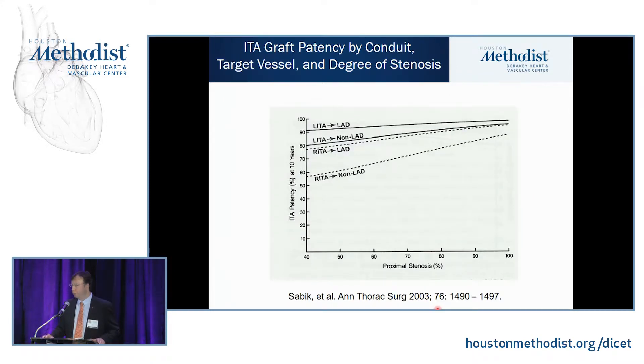Conduit choice also depends on target characteristics. The target artery — whether the LAD with great outflow or the RCA with different outflow — means LAD and non-LAD targets have different outcomes. Studies show different patency rates over 10 years depending on the degree of proximal stenosis. If bypassing the LAD at 100% stenosis, you get excellent 10-year patency, while at 50% stenosis there's a downward trend, especially when the REMA is used to a non-LAD target due to competitive flow.